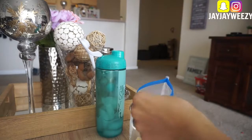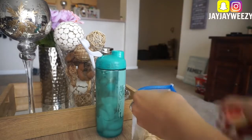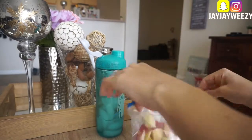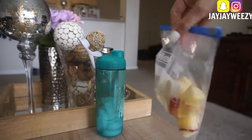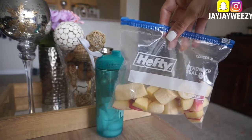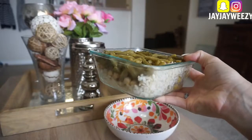Then later in the day for a snack, I'm just having fruit because I'm super basic. I always snack on fruit on Snapchat. I just take it in a little bag to go because I had to go pick up my little man from preschool. As you can see, my water is almost gone — I drink like four or five of those a day.